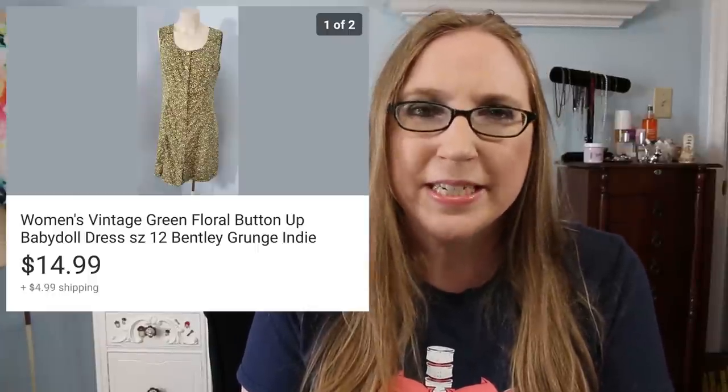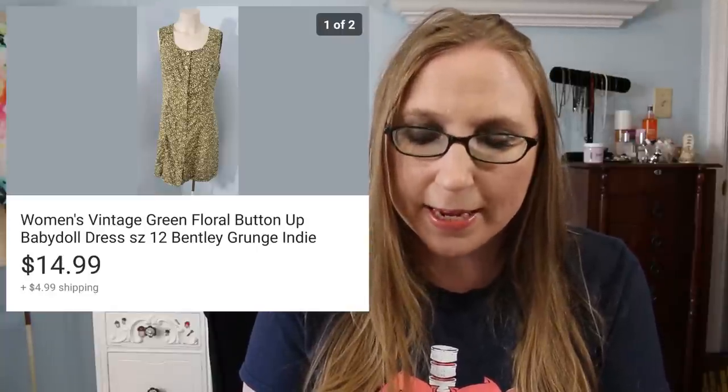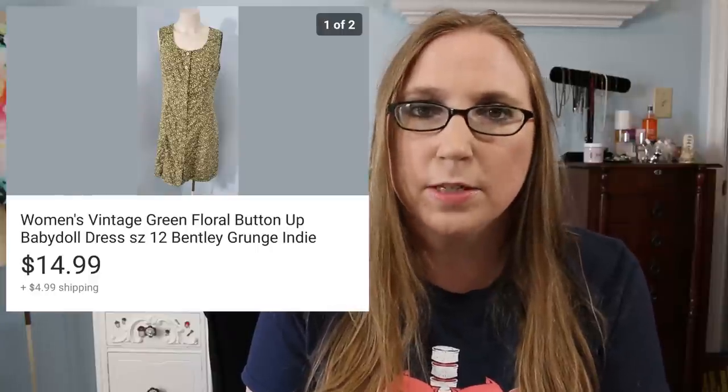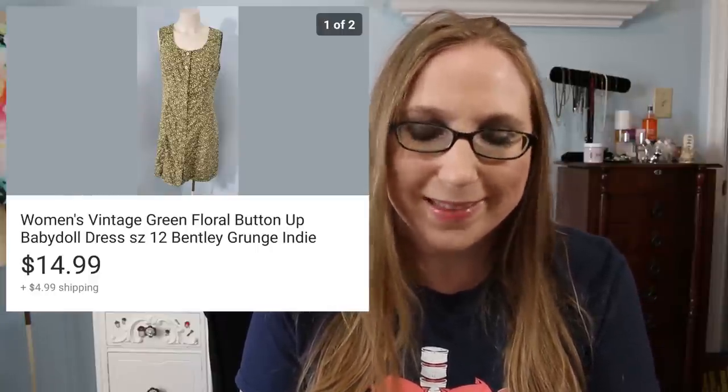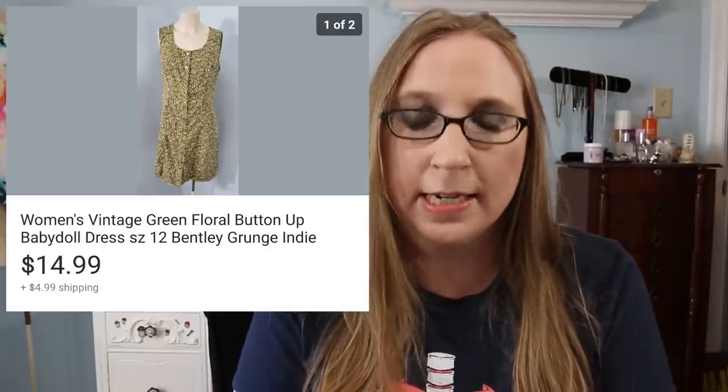Next was a vintage dress by Bentley. I can't remember where I got this — it was probably from a fill-a-bag rummage sale. I liked the look of it because it was definitely from, I would say, the late 90s maybe. It sold for $14.99.